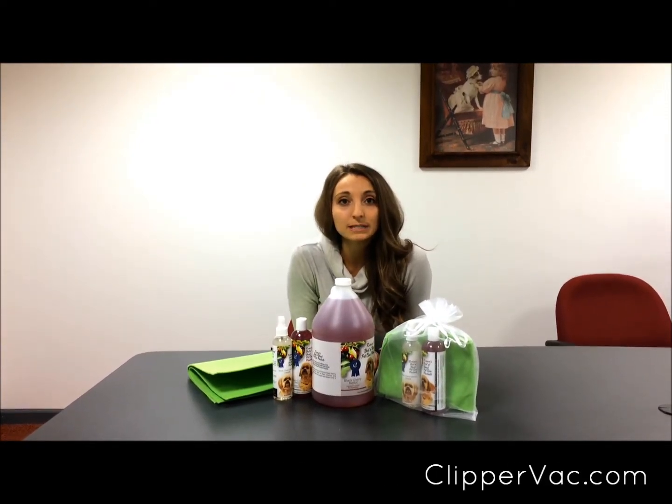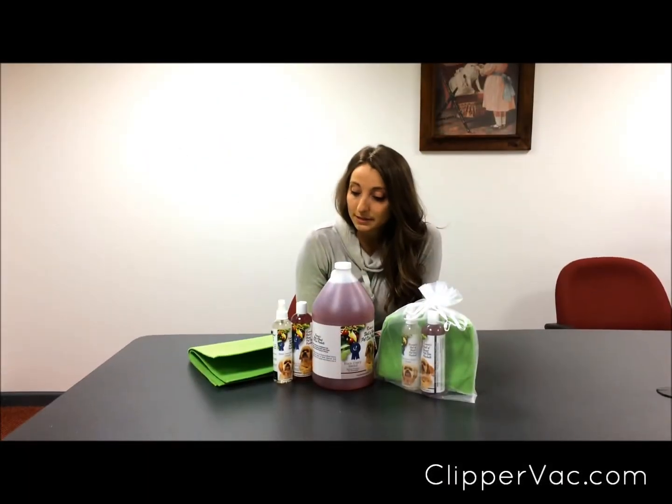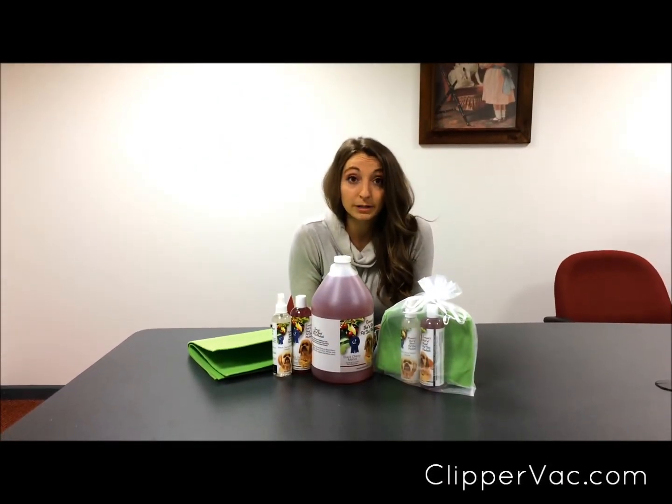Hi everyone, my name is Jessica Romani and today I'm here to talk to you about Romani's best of breed pet care products. I'm not sure if any of you have tried these yet, but there's a lot of things that I really like about them.